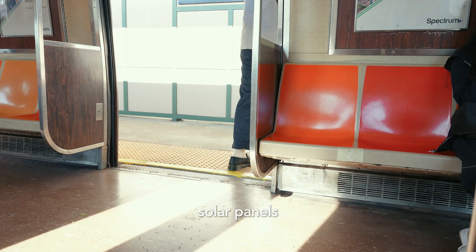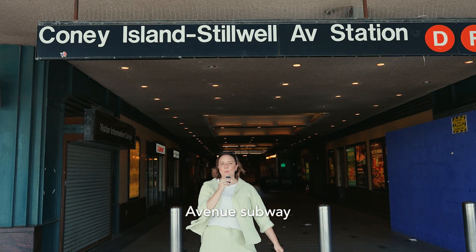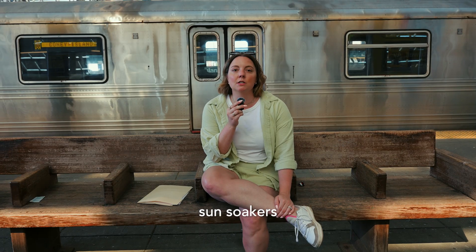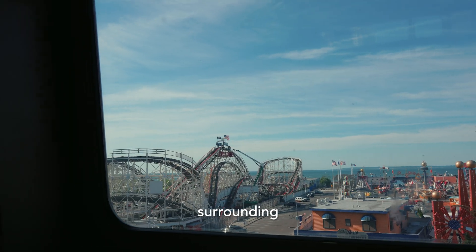What better way to start our urban hunt for solar panels than with public transportation? Our first stop is the Coney Island-Stilwell Avenue subway station in Brooklyn. Since 1920, this elevated station has funneled sun soakers and residents to and from the beachy neighborhood of Coney Island and surrounding areas.